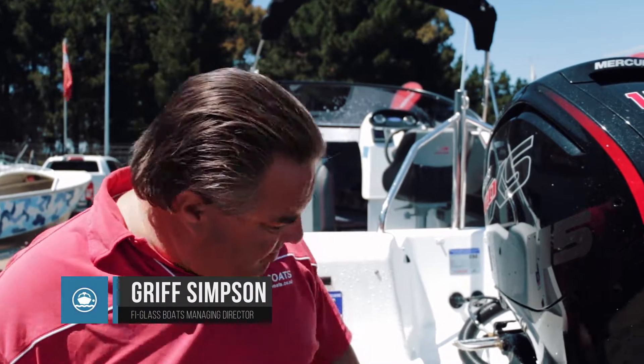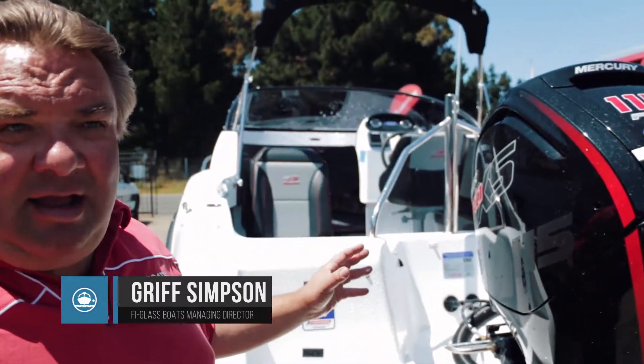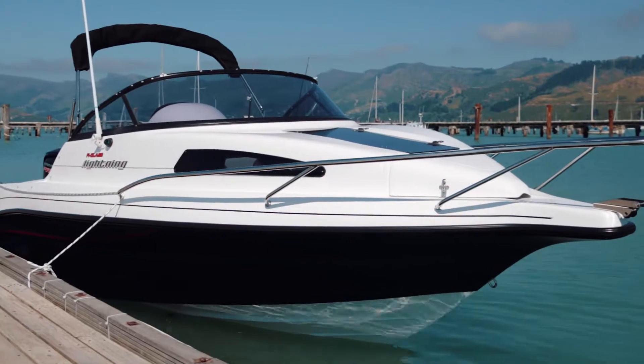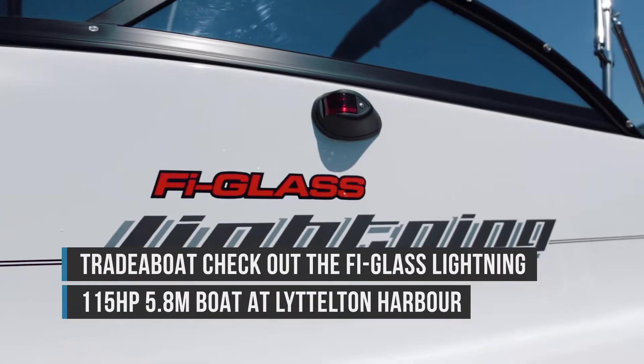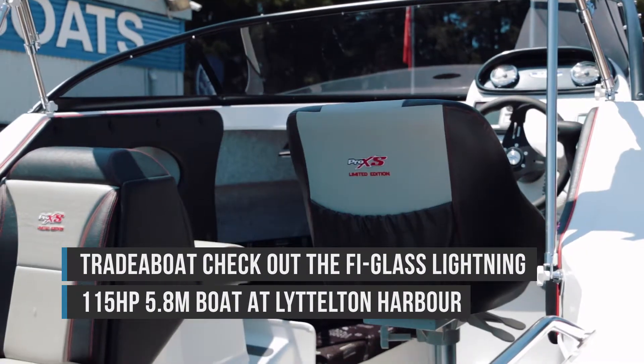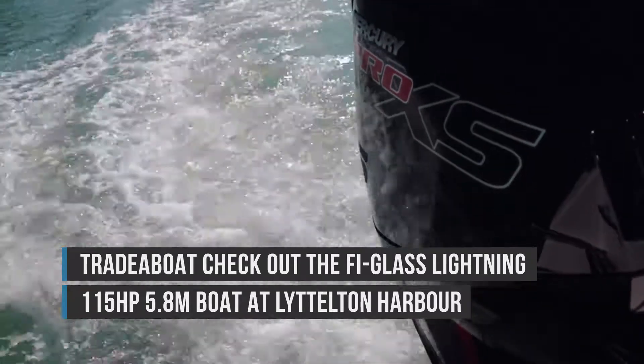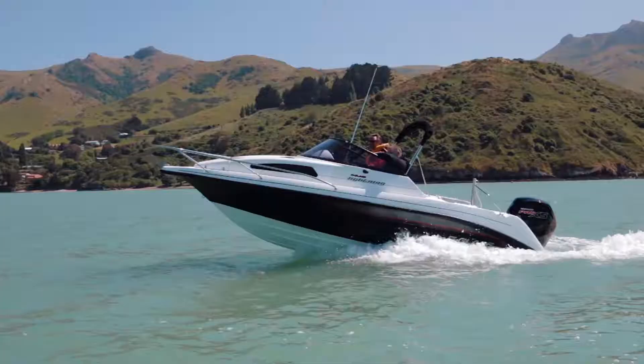The Fireglass Lightning, 5.8 metre boat, 22 degree deadrise, structurally no wood at all in the boat, fibre glass stringer grid, fully foam filled cavities, has removable cockpit carpet for fishing, and is a great all-round general pleasure boat.